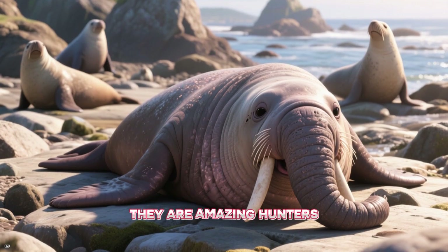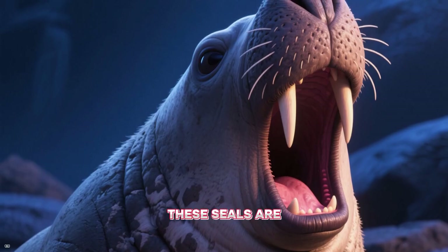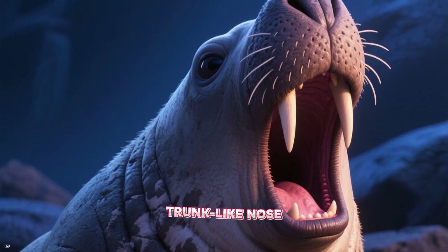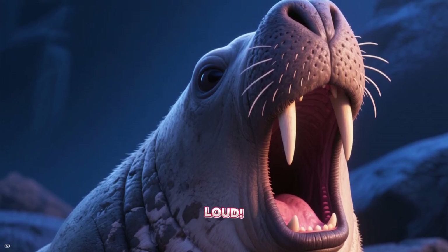They are amazing hunters. We also have the elephant seal. These seals are named for the large, trunk-like nose that males have. They are very big and can be pretty loud.